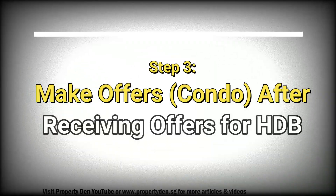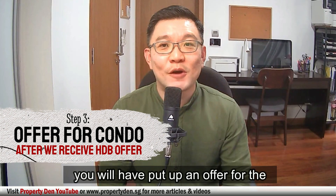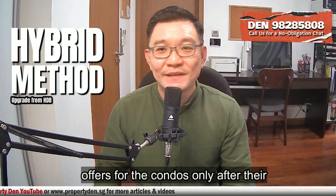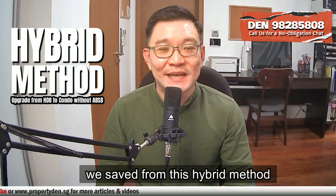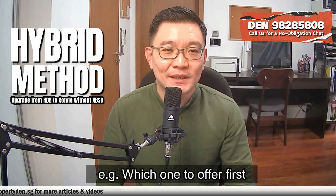To save time, it would be good to inform any potential buyer of this non-negotiable extension request before arranging for them to view. Step three: when a buyer gives you a good offer, you have to put up an offer for the shortlisted condo at the same time. Some HDB owners may prefer to put up offers for the condo only after the HDB OTP is exercised. This is a prudent method, but it also means losing the three months you save from this hybrid method.